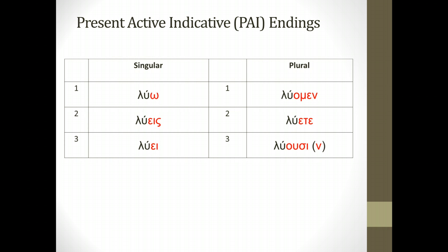Let me say something about that little nu in parentheses. Sometimes it'll be luusi in the third-person plural; sometimes it'll be luusin. That is known as the movable nu. The movable nu shows up depending on whether the word that follows the verb begins with a vowel or a consonant. If it begins with a vowel, it'll be luusin — so if we wanted to say 'they loose sin,' it would be luusin hamartia. But if the next word begins with a consonant, it would simply be luusi. You don't need to worry about knowing exactly when to put the nu on, but you do need to be aware that the movable nu will show up and disappear depending on the following word. It doesn't change how you translate or parse the verb — it's just a matter of spelling and pronunciation that the ancient Greeks used.